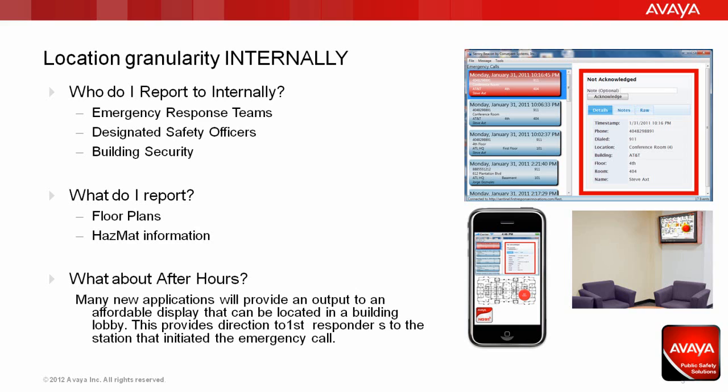This is why reporting the cube number on the external location granularity is really useless. Cubicle 2C231 is not information the emergency responder needs to get to the address of the person in need of help. Having that level of detail available when they arrive on scene is going to get them where they need to be quickly and efficiently.